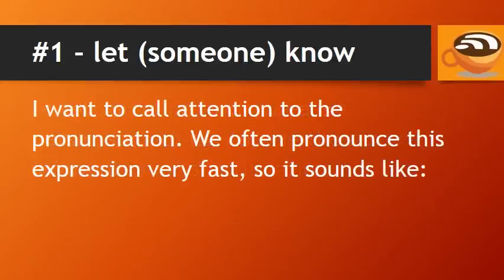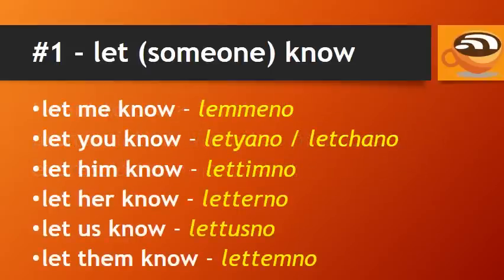I want to call attention to the pronunciation. We often pronounce this expression very fast, so it sounds like this: let me know, let you know, let him know, let her know, let us know. As you can see, it almost sounds like one word instead of three.